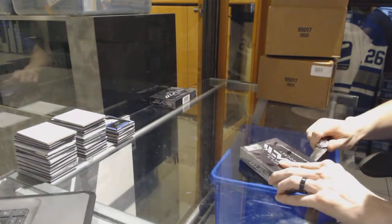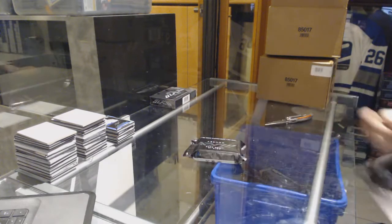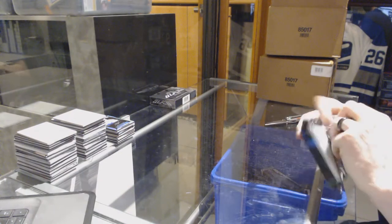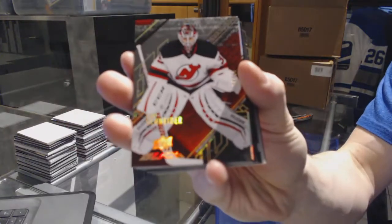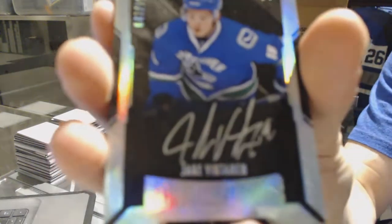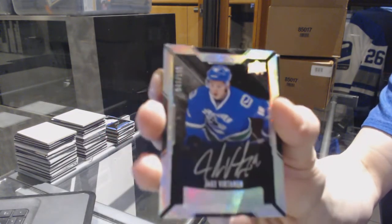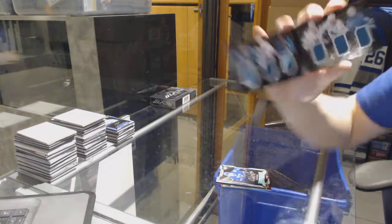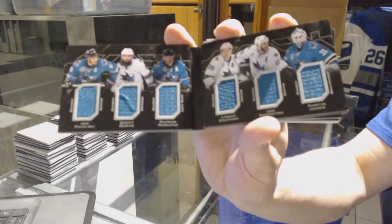Box 3. We've got a base gold number 24 of 25 for the New Jersey Devils, Corey Schneider. Lustrous rookie auto short print number 2199 for the Vancouver Canucks, Jake Virtanen. We've got a six-way jersey booklet for the San Jose Sharks: Joe Pavelski, Brent Burns, Patrick Marleau, Logan Couture, Joe Thornton, and Martin Jones.